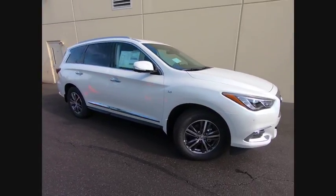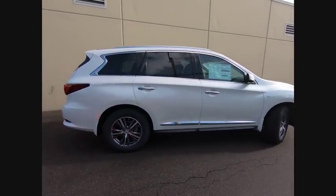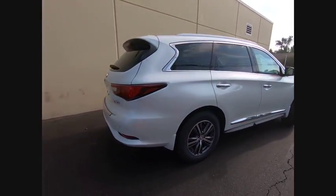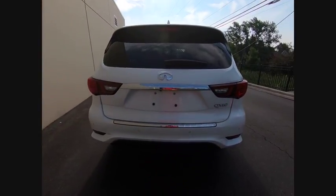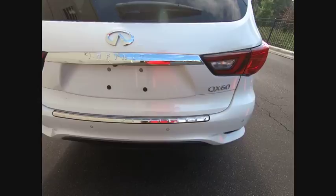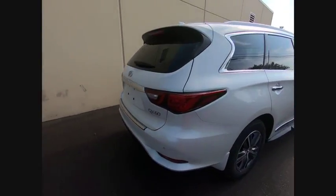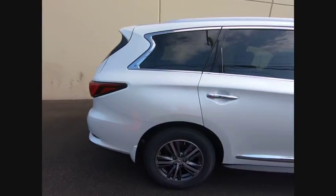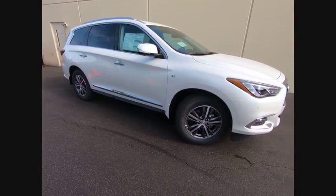The 2019 Infiniti QX60. The Infiniti QX60 is the perfect blend of luxury and practicality. This crossover SUV not only provides ample space for passengers and cargo, but also an interior that screams luxury. In addition, the QX60 offers extremely high levels of safety, all with a sleek new design and is priced below $55,000.